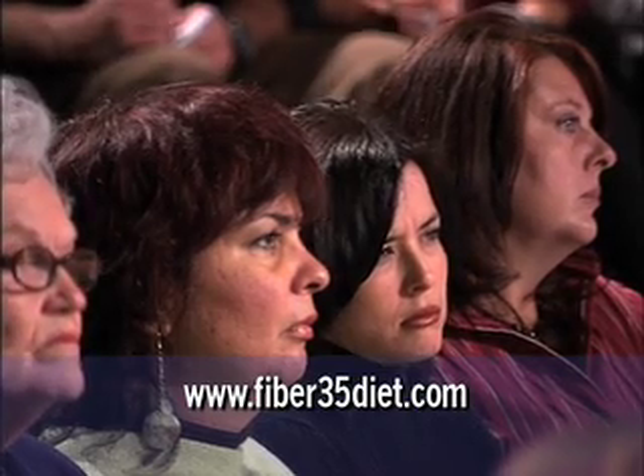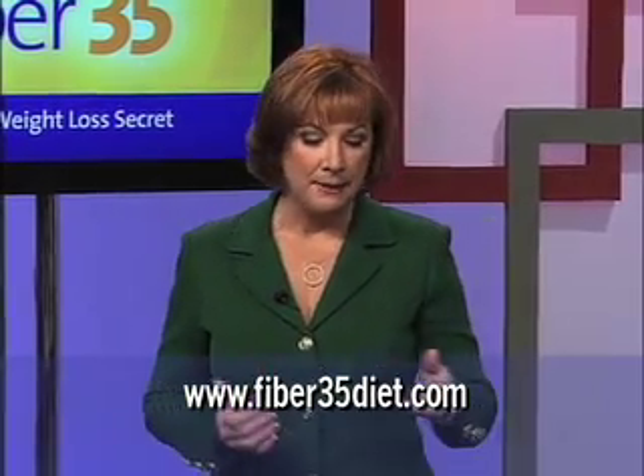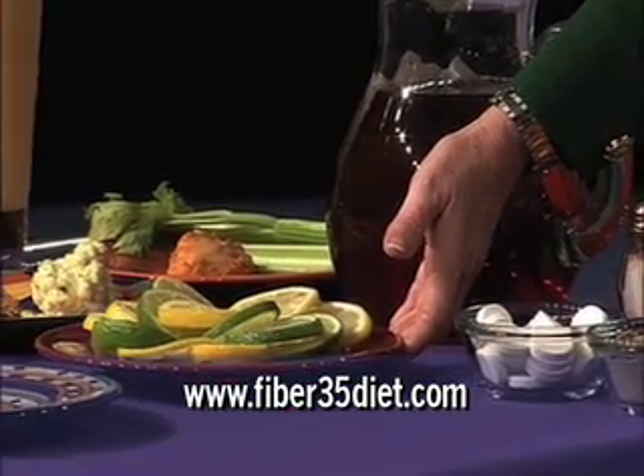All you do is add tea bags to your water and put it in the refrigerator. It's very, very easy. You can also add a bit of fresh lemon or limes to your water to give it a little tang and a little taste during the day.